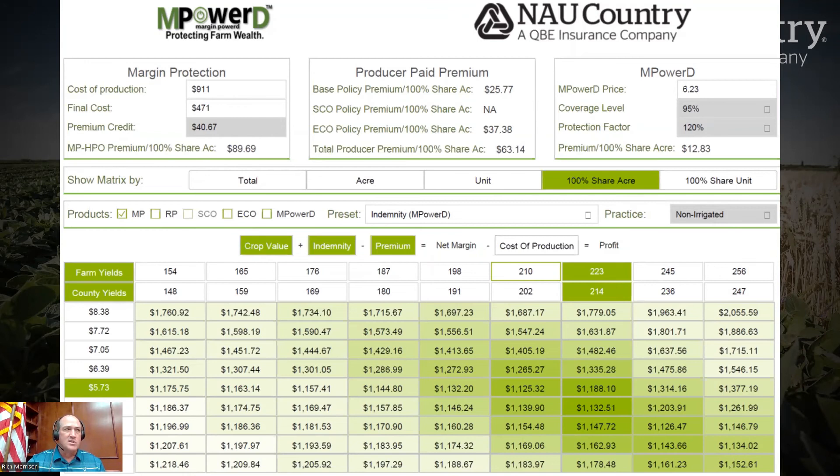And if we end up raising 260-bushel corn next year at $5 or $6, then great — we'll do that instead. But if we can't, we've at least got the opportunity to do this. My fear is that we're still in a 2013-2014 type situation where prices are coming down off of record highs, we're seeing an increase in production, and maybe a decrease in demand as well. That's kind of what USDA is starting to show us in some of these numbers. So if I can get something locked in for 2023, I think it's a good opportunity.